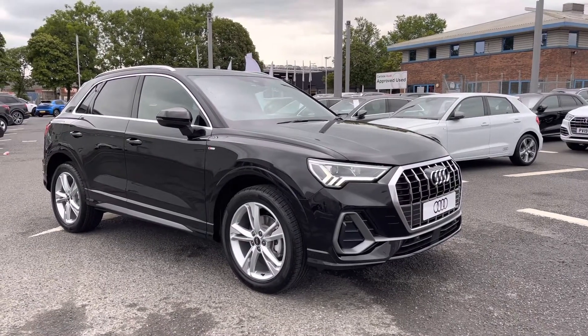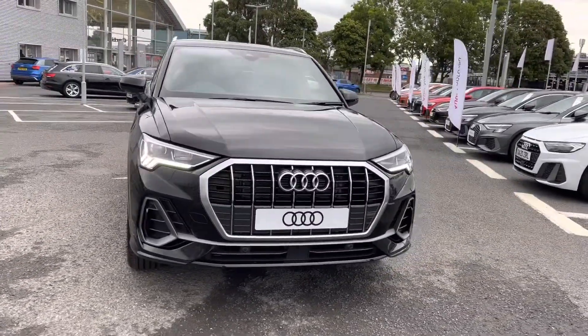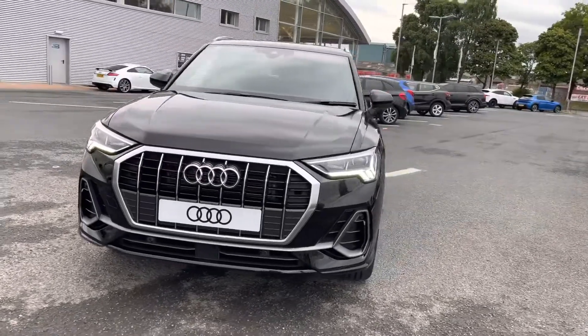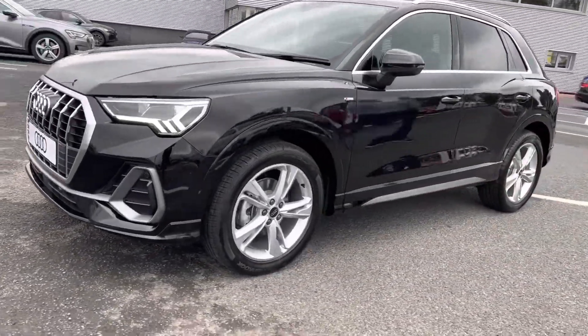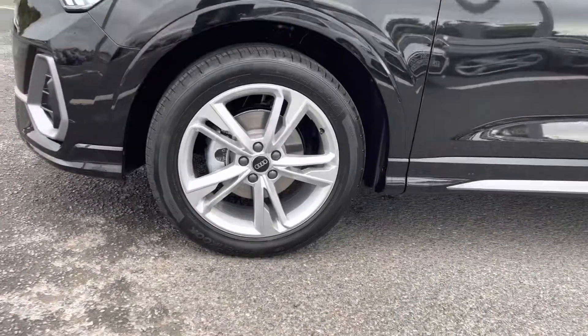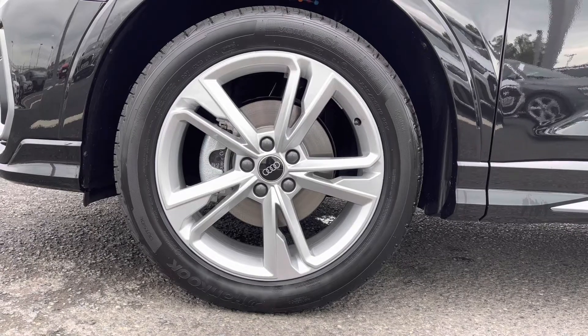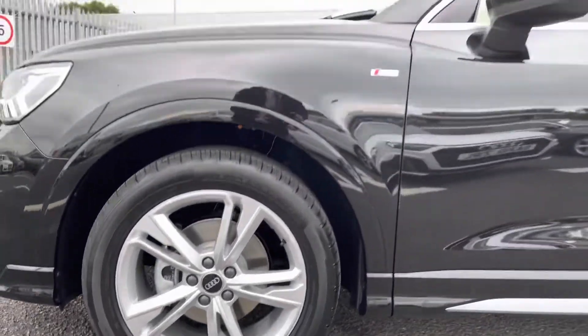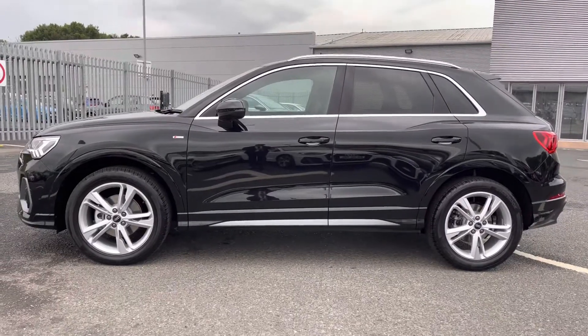It's a 2 litre diesel sporting the S-tronic gearbox which drives absolutely amazing. It does come equipped with LED daytime running lights which really adds to the sleek exterior styling. The exterior styling is also complemented with 19 inch 5 twin-spoke dynamic design alloys which really adds to the sporty look. It's got the S-line detail on the side as well as rear privacy glass.